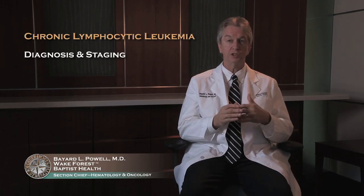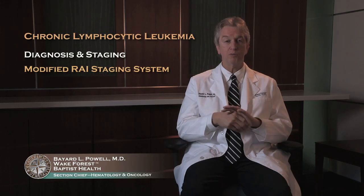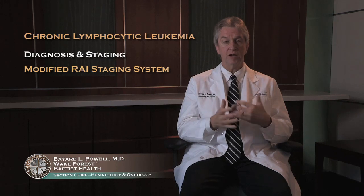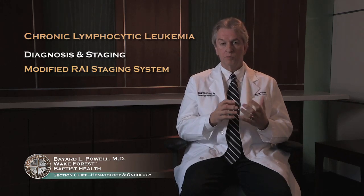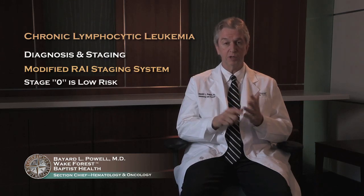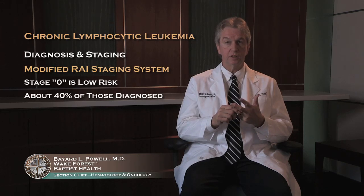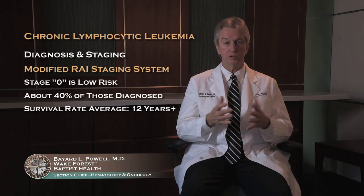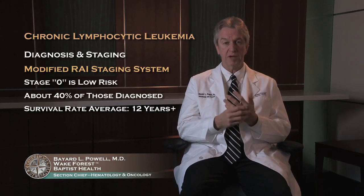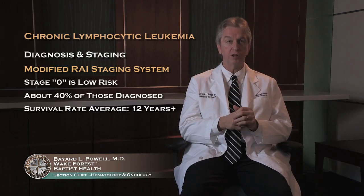Unlike most things in medicine, the staging system has actually gotten a little bit simpler. There is now a modified RAI staging system — RAI being the person who came up with the original system. This takes stage 0 patients with lymphocytosis, or increased lymphocyte count, and calls them low risk. That's about 40 percent of people at the time of diagnosis, and their average survival is quite good — over 12 years. Since it's an older group of patients, many die with their disease, not from their disease, which is a very important differentiation.